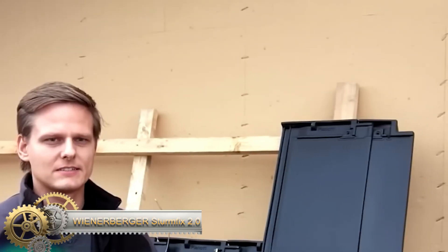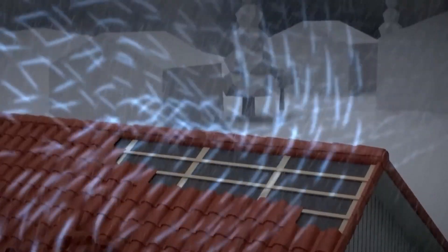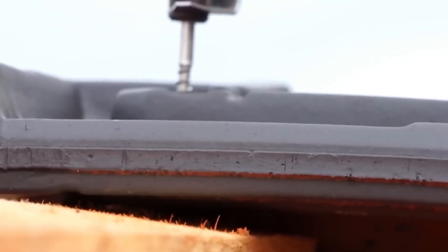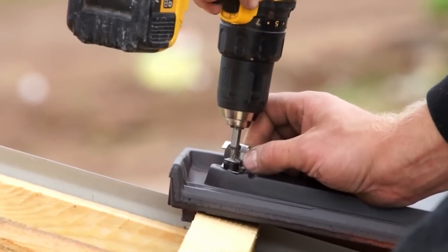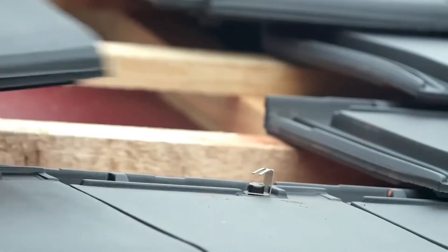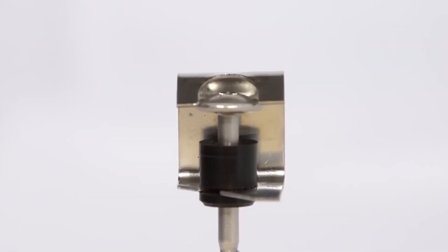Wienerberger Sturmfix 2.0 shingles from Germany are designed to protect buildings from storms and hurricanes. The Sturmfix 2.0 tile features an innovative fastening system that is easy to use and reliable, with universal clips compatible with a variety of roof tiles and a budget calculator on the company's website. The shingles are intended to help prepare homes for severe weather events such as Cyclone Frayed, also known as Storm David, which caused $532 million in losses.